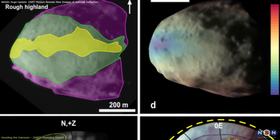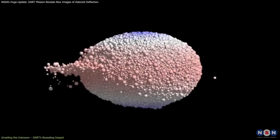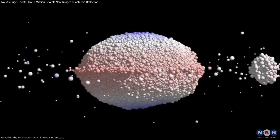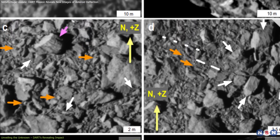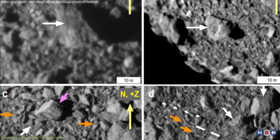Research comparing the boulders on both asteroids indicates that Dimorphos might have formed in stages from material originating from Didymos, supporting the hypothesis that it spun off from the larger asteroid. A third study highlighted similarities between the boulders on Dimorphos and those found on rubble pile asteroids, suggesting a common formation mechanism.